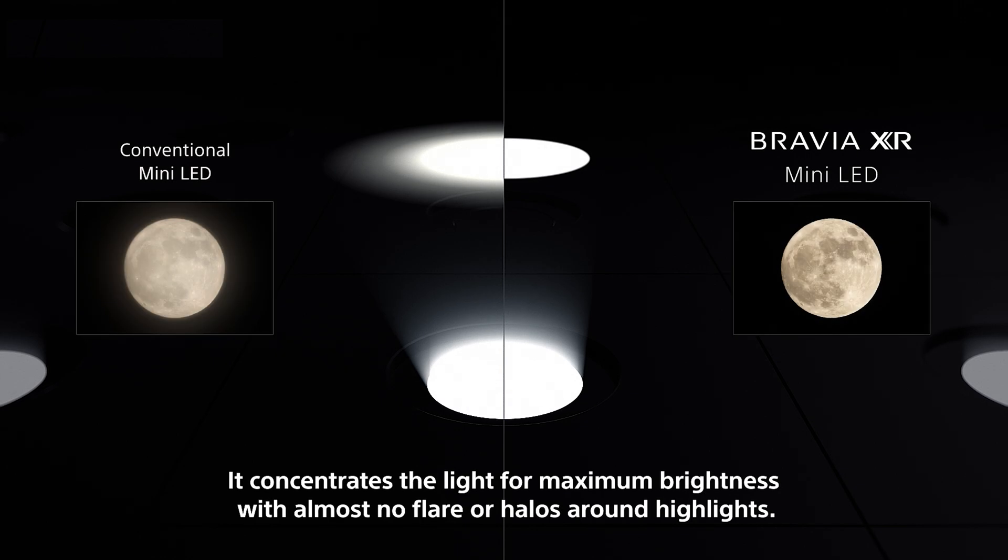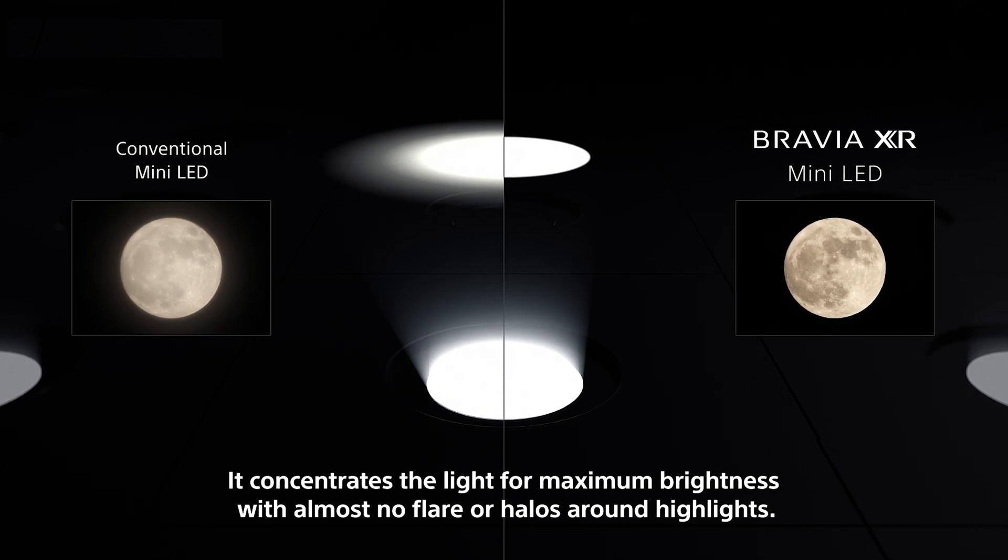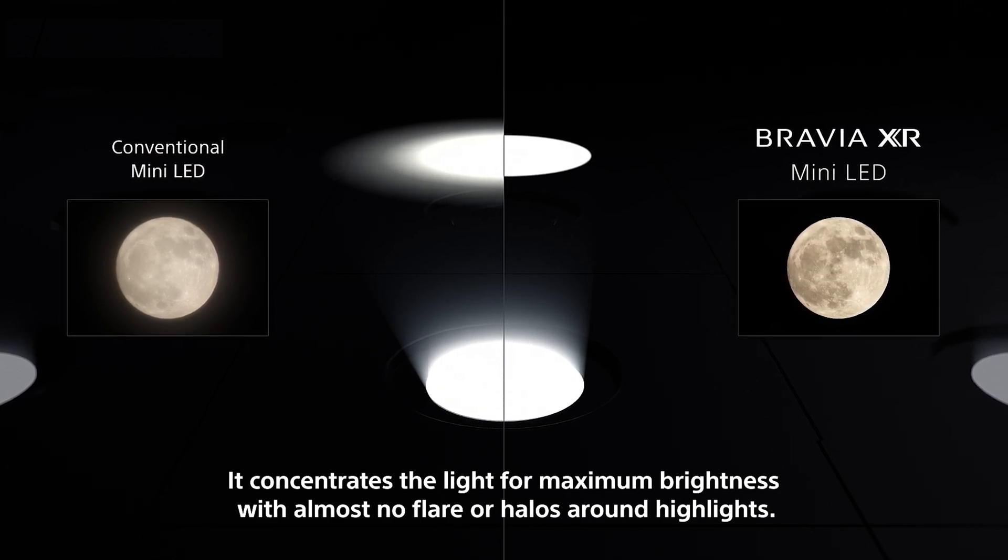Take this moon as an example, just like this one. You can see the moon is very bright and the darkness of the night sky is impressively black.